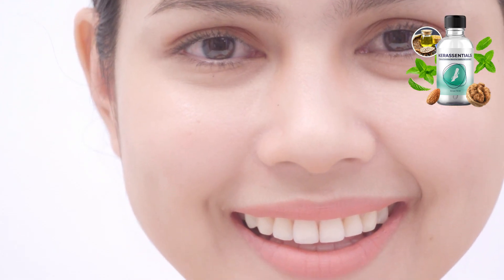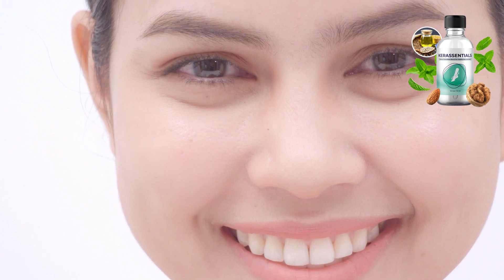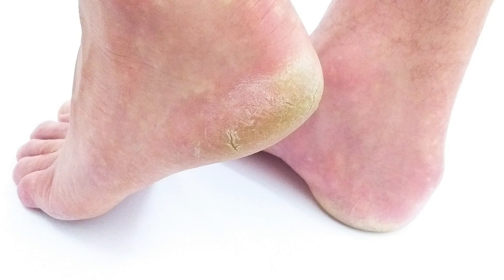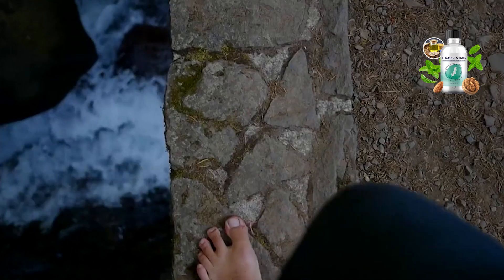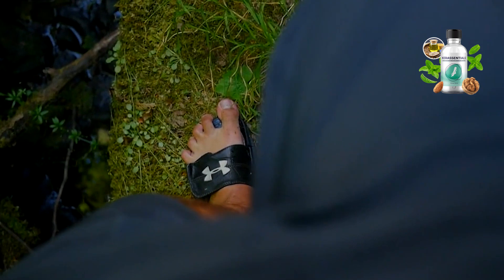I've had this problem in the past, so I was excited to try Care Essentials Unique Fungus Dropper Offer, which promises to fight fungi naturally and effectively. It comes in a glass package with a dropper, containing 30 ml of product. The brand says that it is made with natural ingredients and that it helps strengthen nails while fighting fungi.